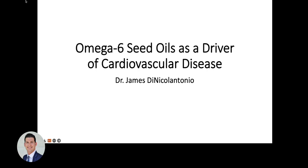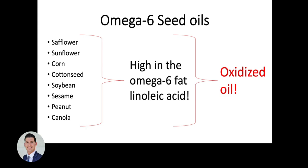My name is Dr. James Nicolantonio. I'm going to be discussing omega-6 seed oils as a driver of cardiovascular disease.